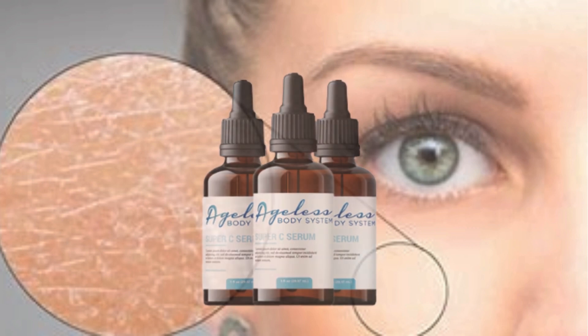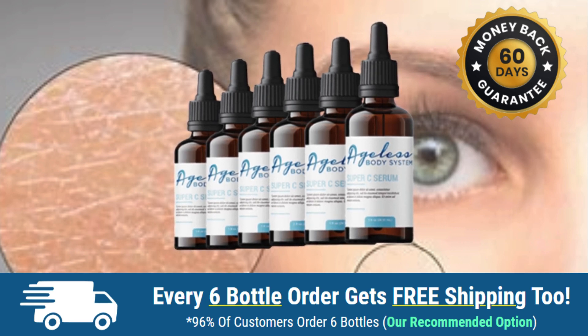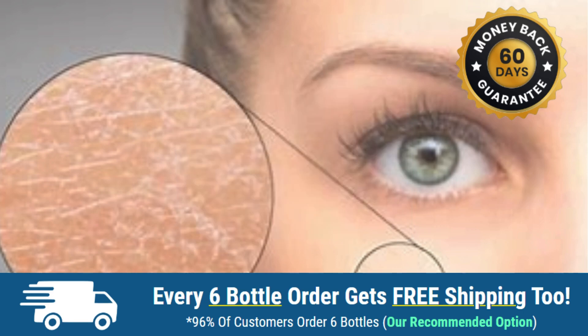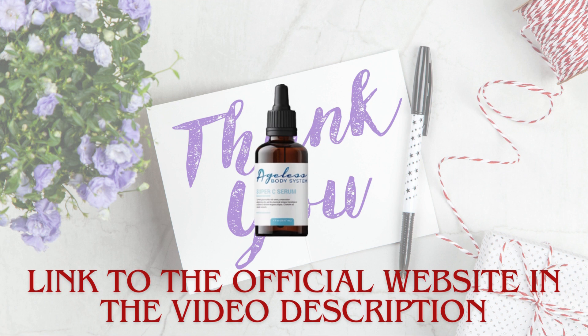For best results, it is recommended to buy at least 3 jars. My personal recommendation is to buy 6 jars, which come with a big discount and free shipping. Remember that this product comes with a full 60-day guarantee. Don't waste any more money on expensive procedures and products that don't work — try the Ageless Body System and see the fastest and easiest results of your life. By purchasing from the official website below, you'll have 60 days to use the Ageless Body System 100% safely and without risk.